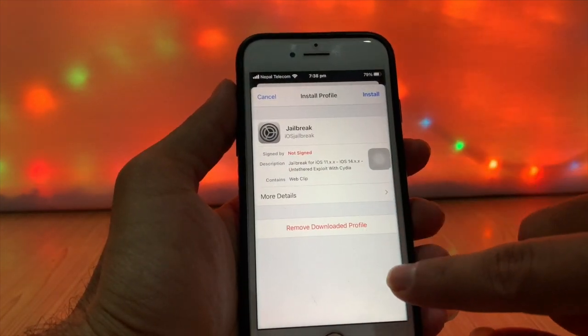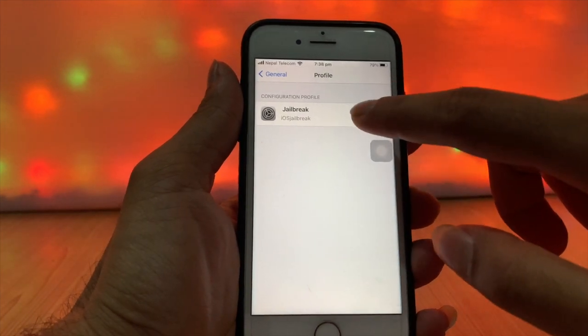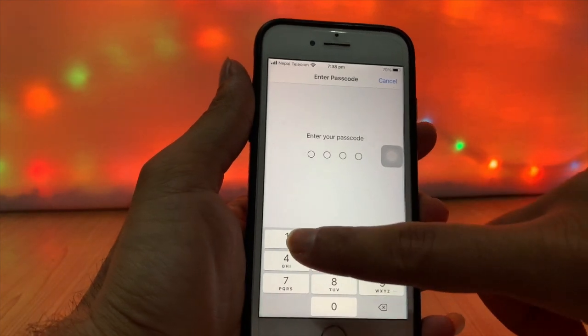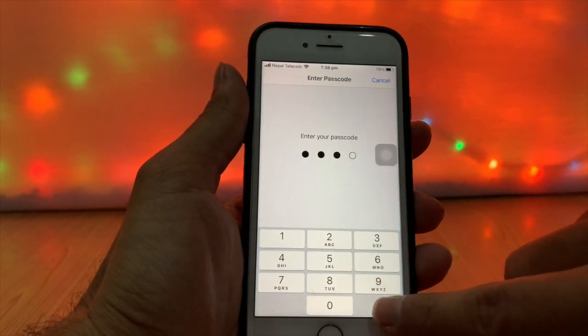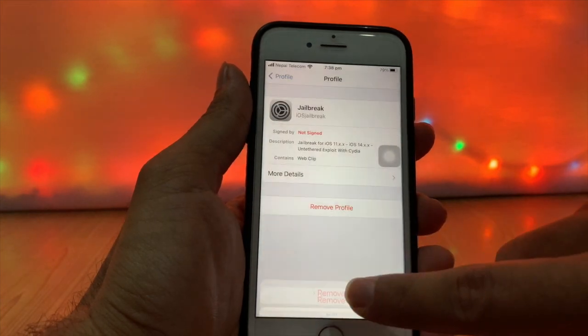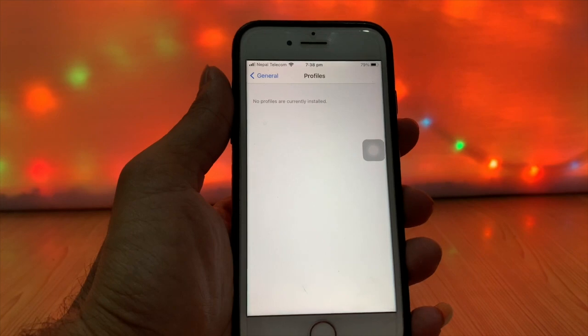These are all the steps by which you can secure your iPhone from hackers. If this was helpful, don't forget to like, share with friends, and subscribe. This is Akash from GSM Solution — peace out till next time.